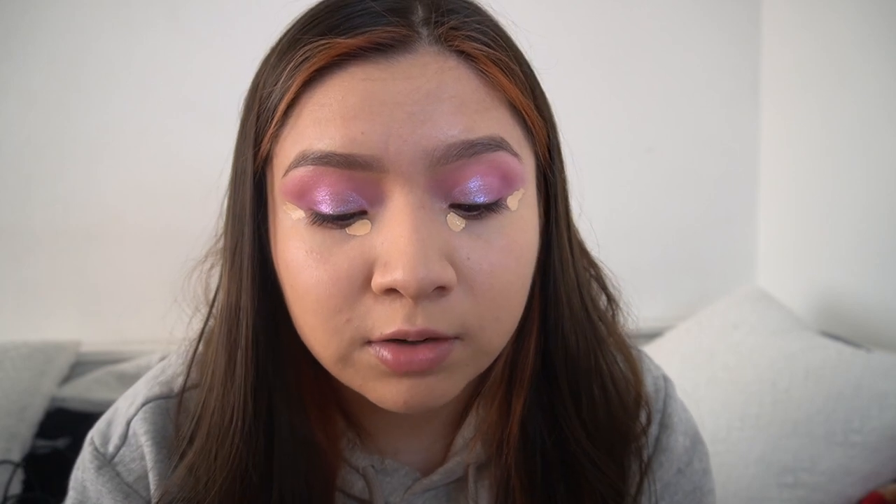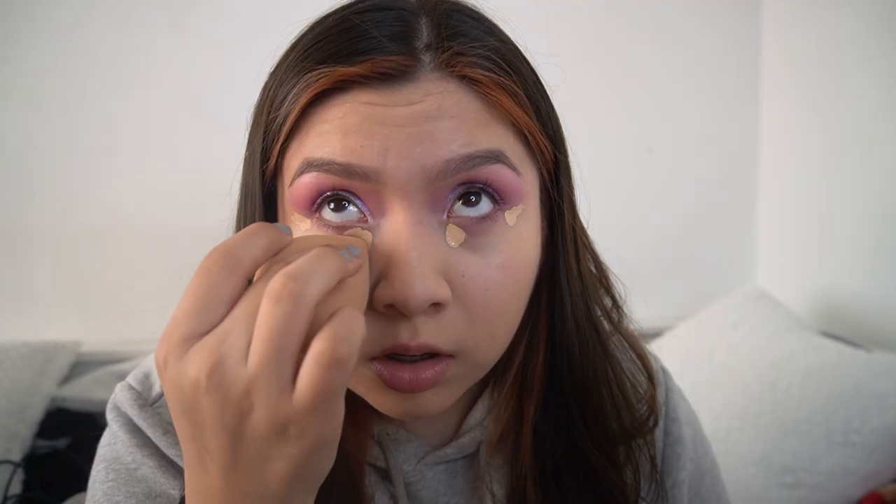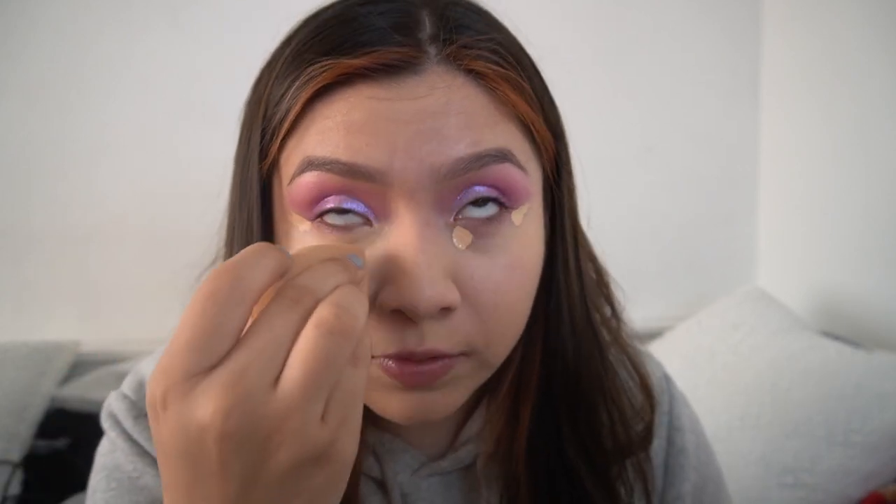I just finished with my foundation and I'm gonna go in with the Tarte concealer. You guys, I always thought this was overhyped — I've had it for a really long time but didn't open it because I still had my other one. Now that I've finished that one and I'm actually using it, I really like this concealer. I bought it when it was on sale, like half off or 40% off, and it's honestly one of my favorites.